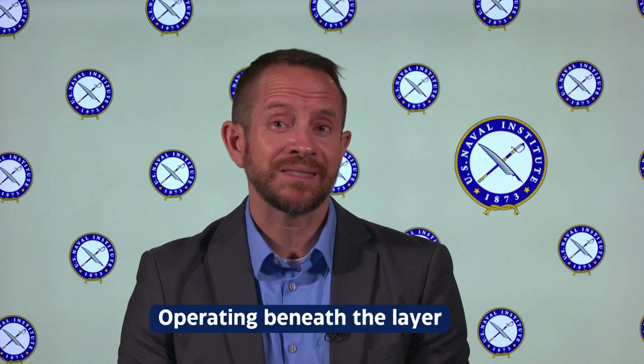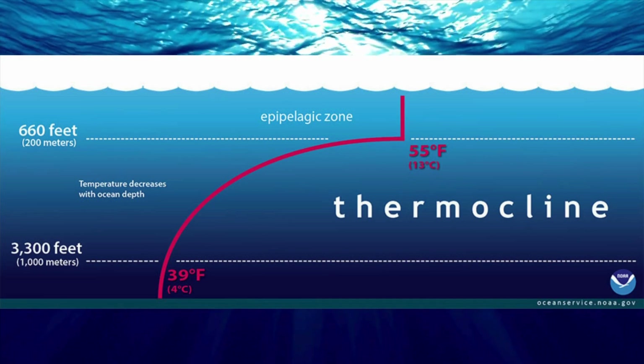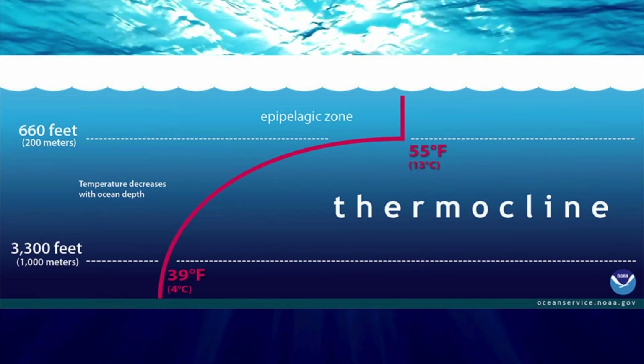Another important concept is what submariners call operating beneath the layer. The ocean has what's called a thermocline — a sudden change in temperature with depth. Sound waves tend to stay on one side or the other of this layer, so submarines can hide by diving beneath it, using it as a kind of natural shield.